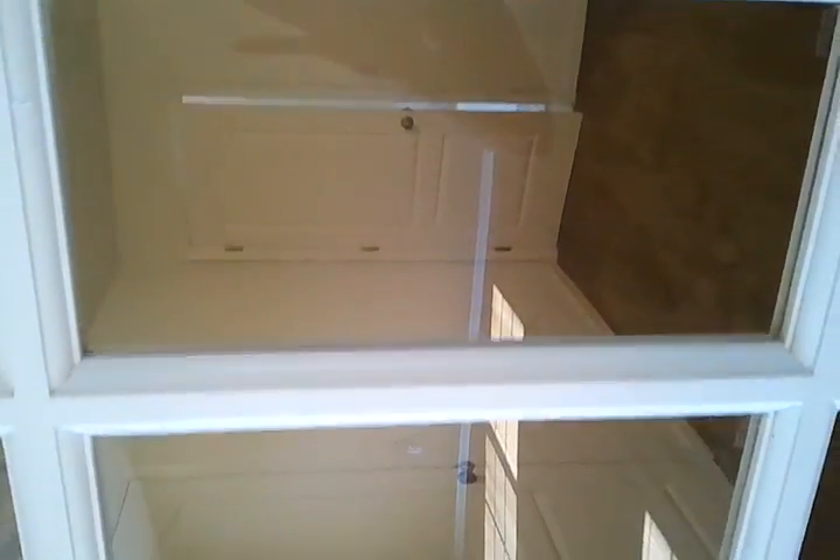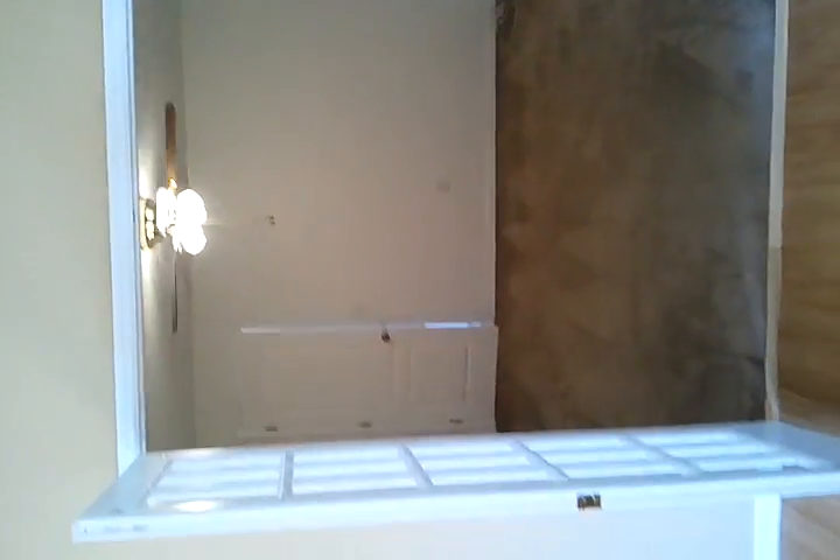And into the den area with the French doors — again, nice size room, family room entertaining. You can see that room in there.